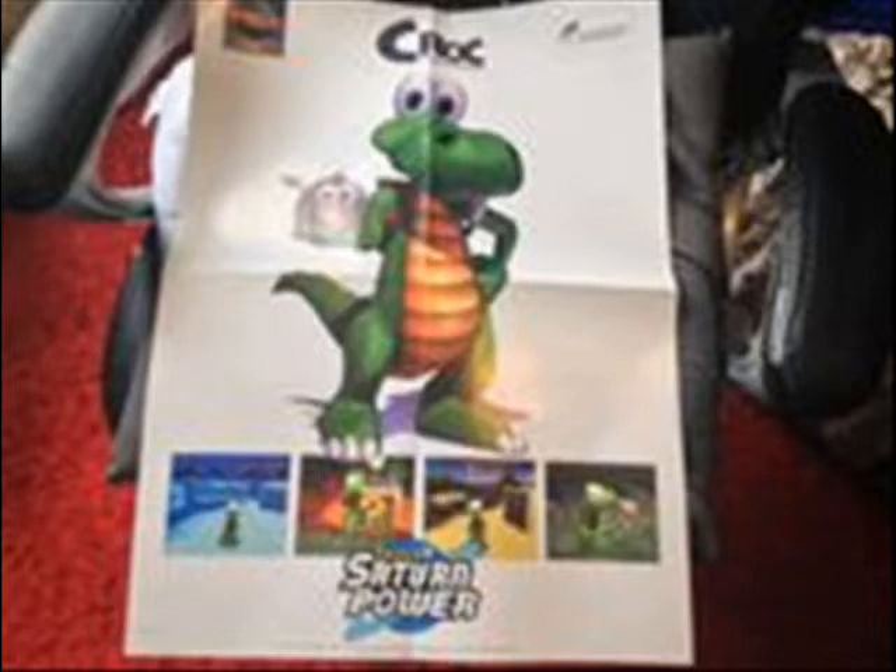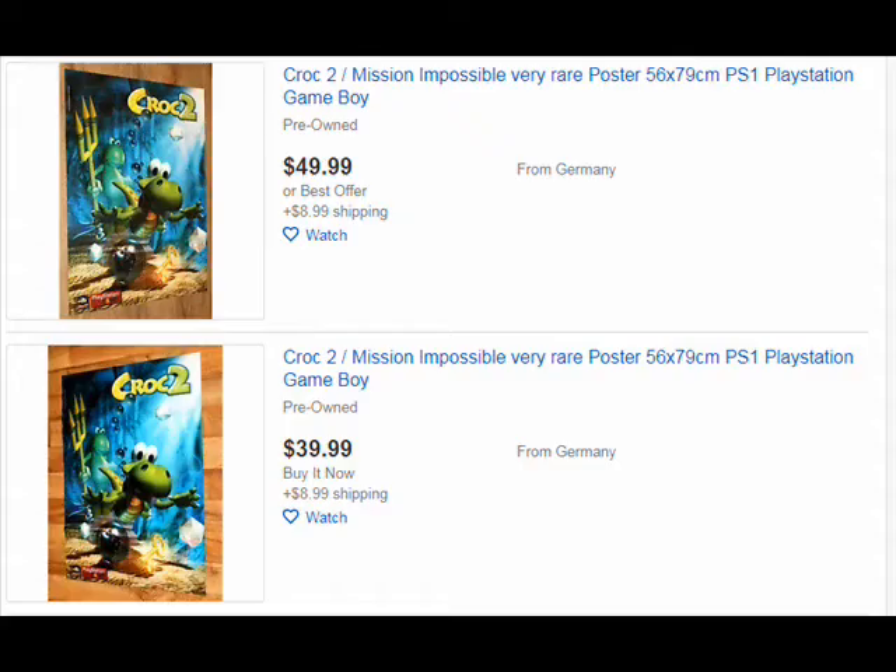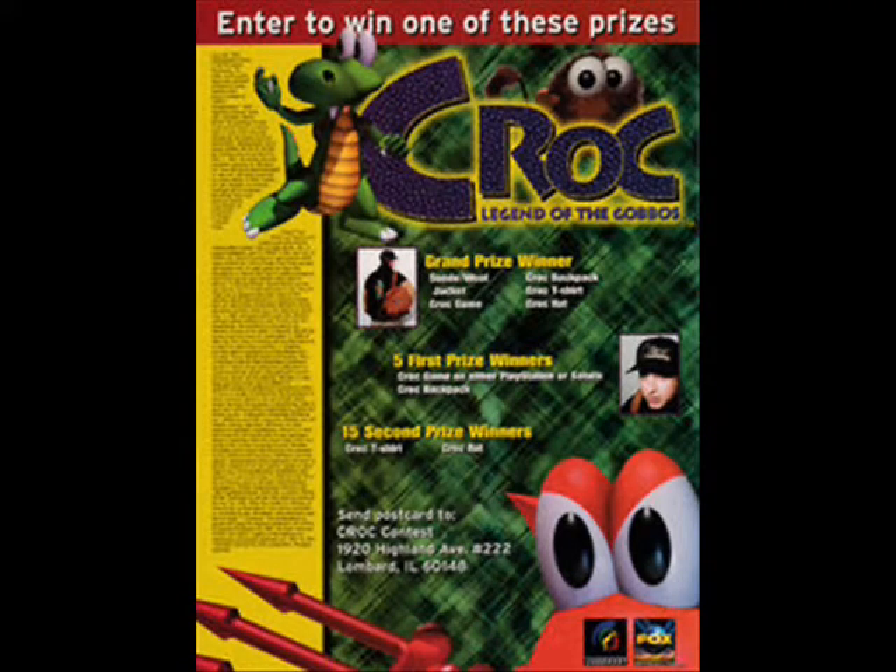Posters like these aren't cheap these days — seriously, they can go for about 30 bucks. Back in late 1997, Argonaut sponsored a mail-in contest held by Ziff Davis Incorporated to help promote the first Krok game. The contest was featured in Ziff Davis' gaming magazines like Electronic Gaming Monthly in late 1997. To enter the contest, you had to mail in a postcard with your name, address, and phone number to their sweepstakes department.